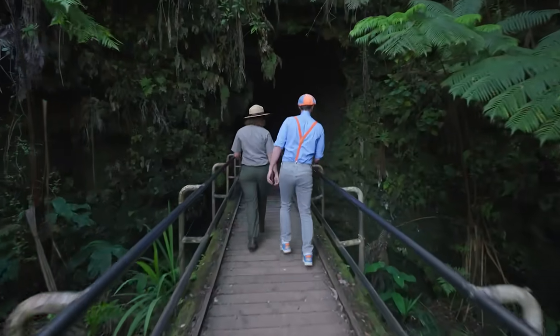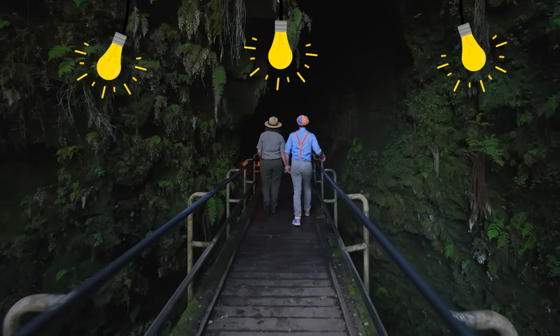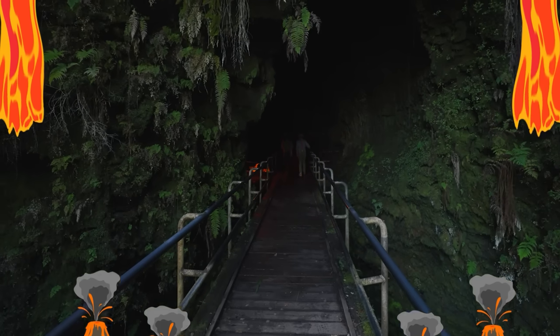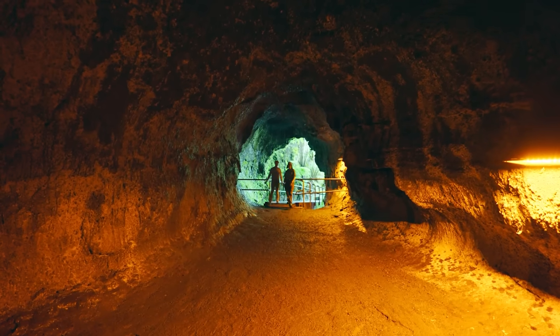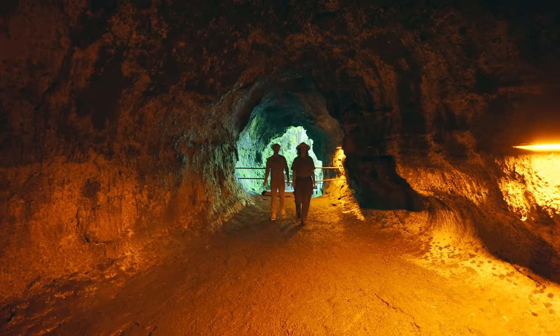It's pretty dark in here! Don't worry, there are some lights! We have to imagine this is where the lava used to be flowing through many, many years ago. This is really cool! And it's getting pretty dark in here. Good thing we've got a few lights to help us see the way! Smart!